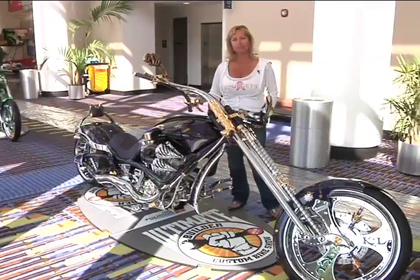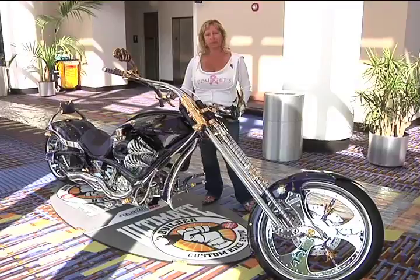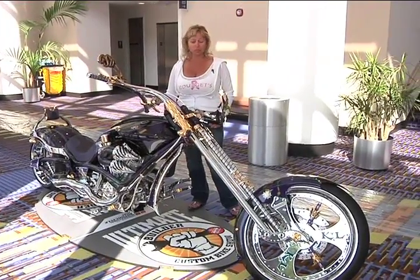What are we trying to accomplish with this build, Bridget? This is the King Cobra that we built for Glenn Smith out of New Orleans, Louisiana.